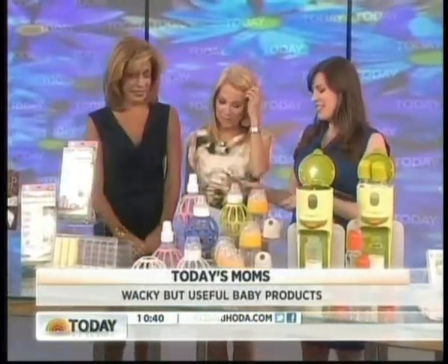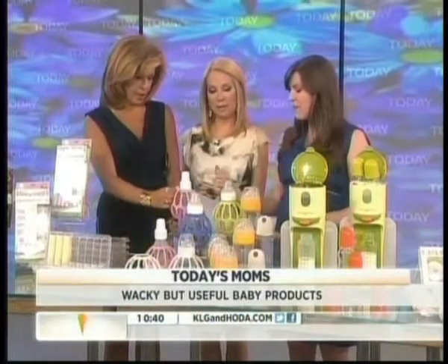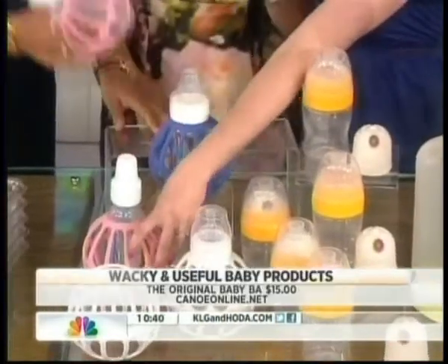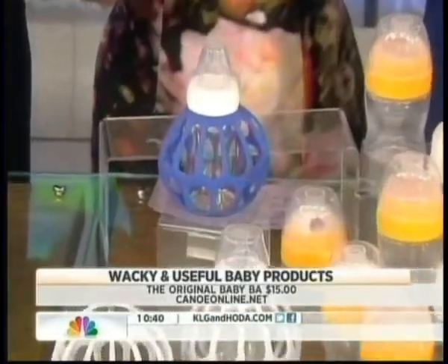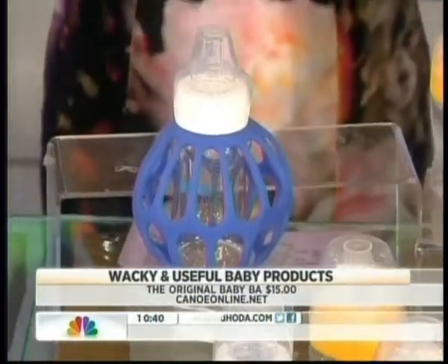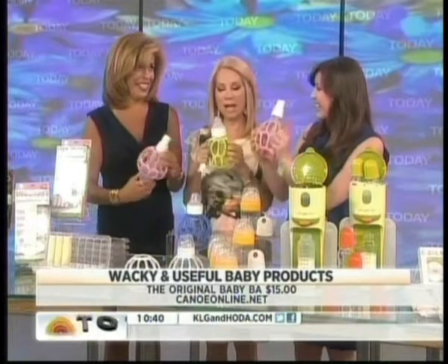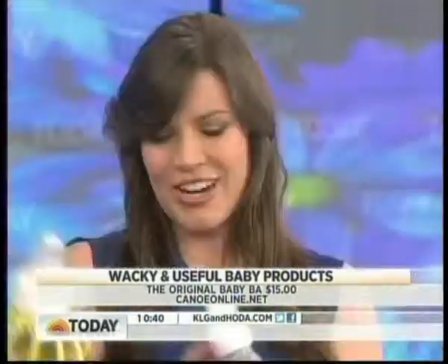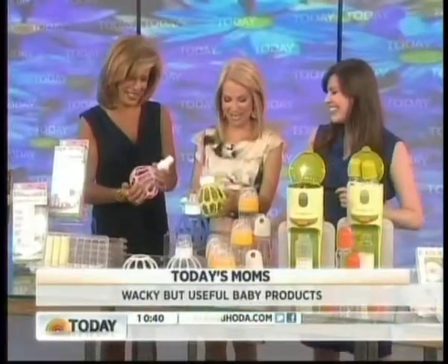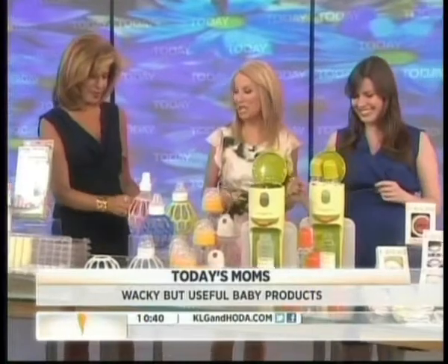This is one of the best new inventions — it helps the baby hold and grip. It's the Original Baby Bar. It fits on all kinds of bottles, like the Avent and the Dr. Brown's, except for a few brands. The little baby's hands can grip onto it, as opposed to when they're trying to feed themselves and sliding. This is available online.